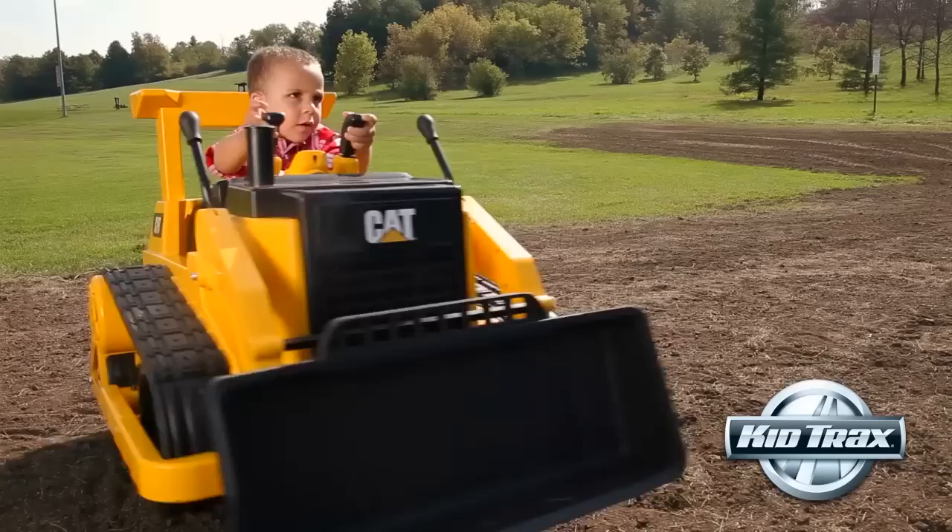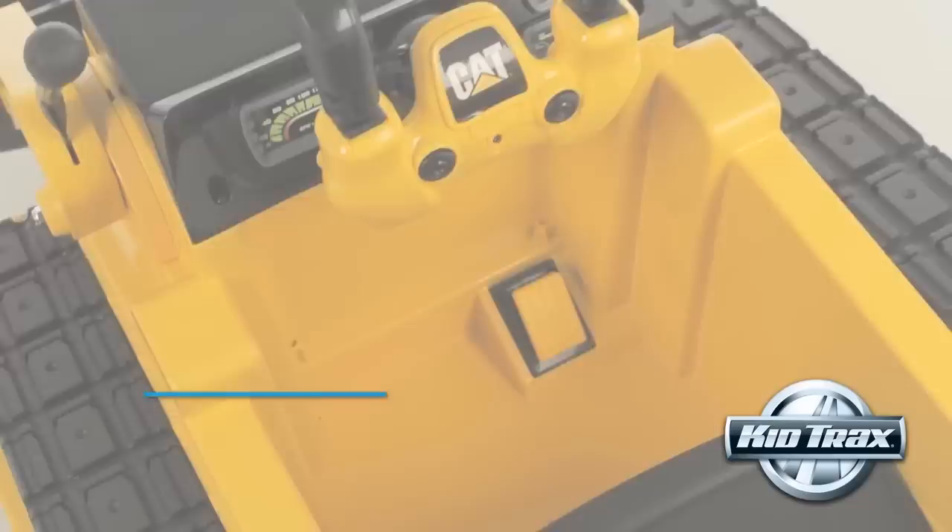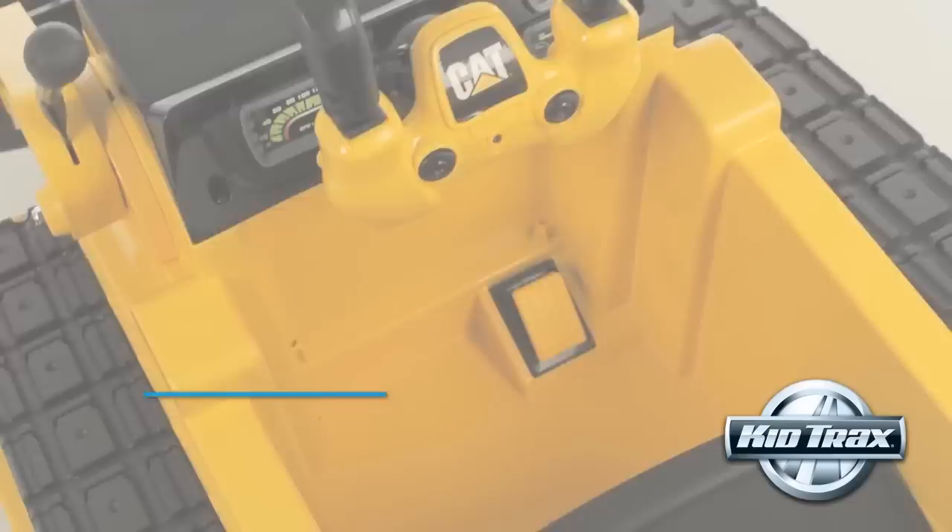Just like the real thing, this bulldozer is highly maneuverable and can turn in place thanks to the dual motor steering and independent joystick controls.